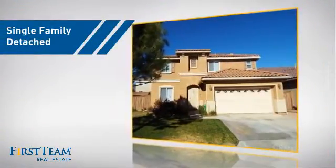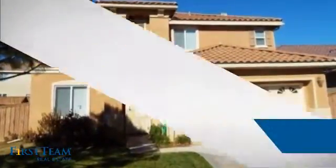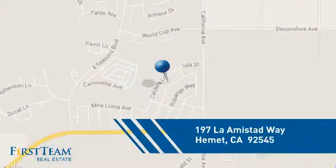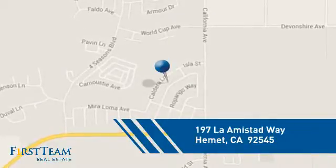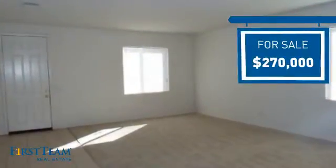This detached home is a great choice for families who want the privacy of their very own lot, and it's located in this area. Currently listed at $270,000, it offers an excellent value for the area.